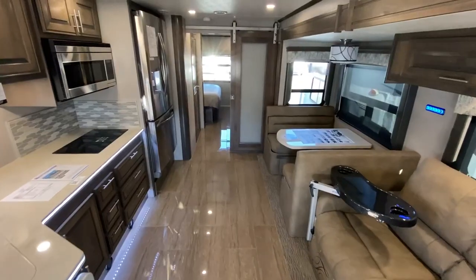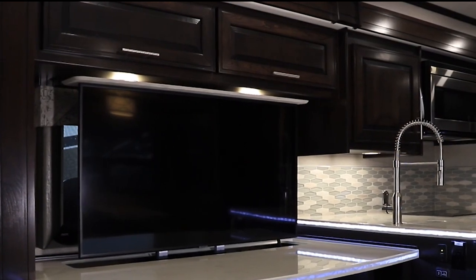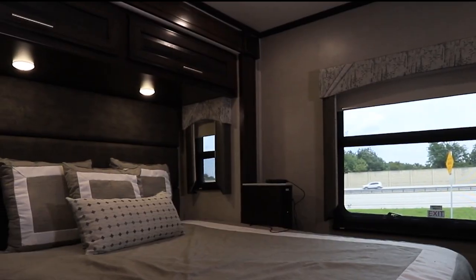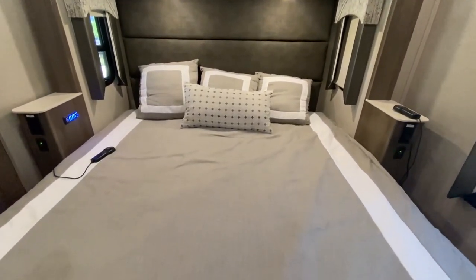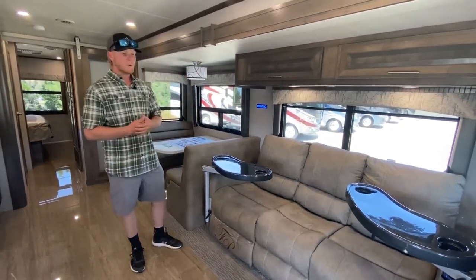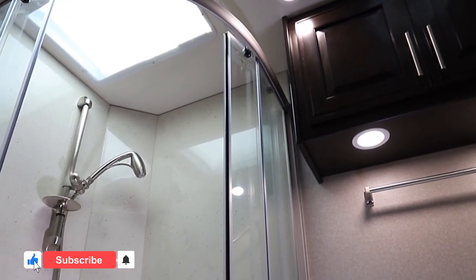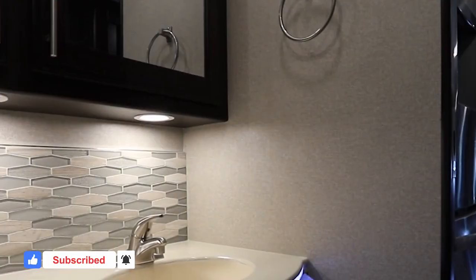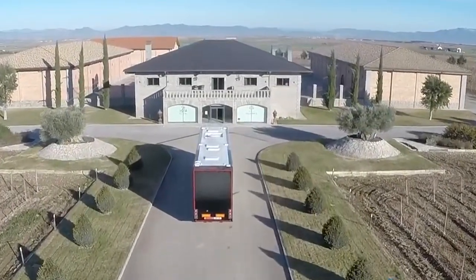The living room is intended for relaxation and enjoyment with a large flat-screen TV, a sound system, and plenty of seating. With a king-sized bed in the master bedroom and extra sleeping alternatives like bunk beds or a convertible sofa bed, the sleeping accommodations are equally remarkable. The bathroom features a spacious shower, a porcelain toilet, and sophisticated fittings, with all the conveniences of home.